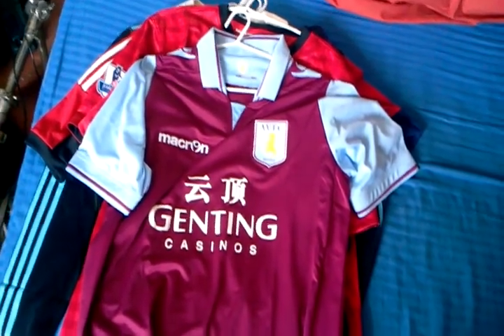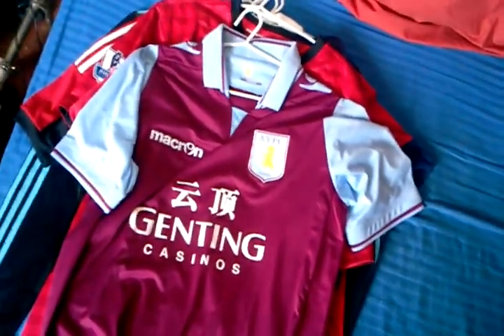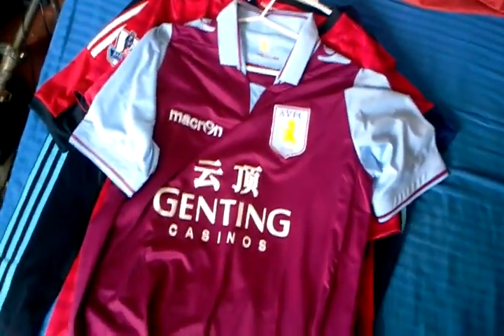Hey guys, and welcome to part 11 of my football jersey collection. I've got a fresh haul of new shirts to show you guys, so without further ado, let's go!